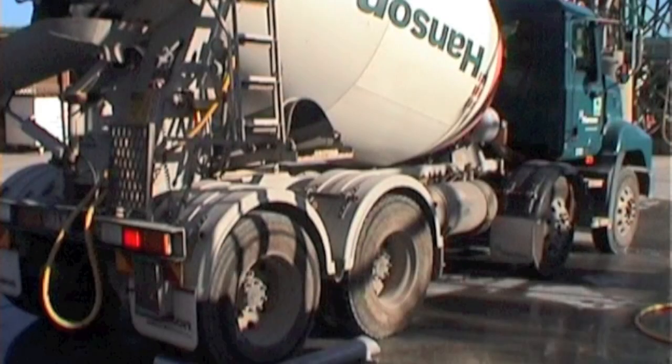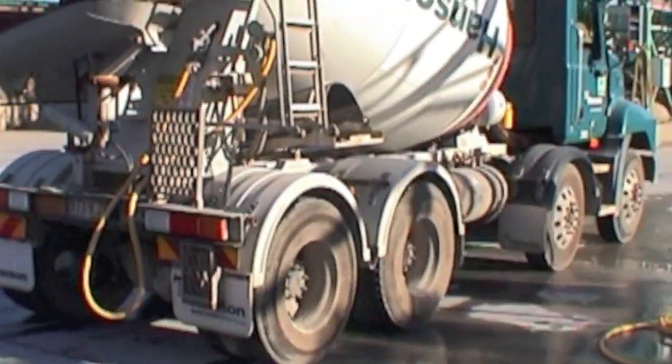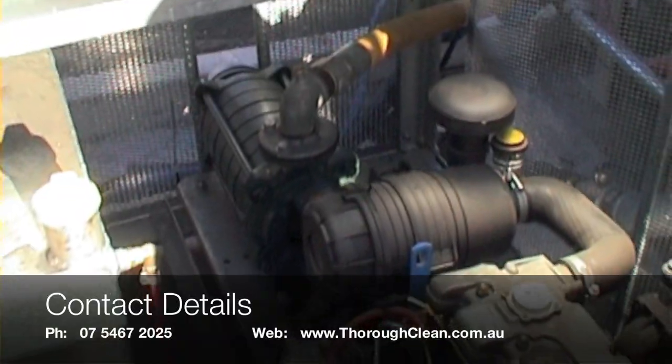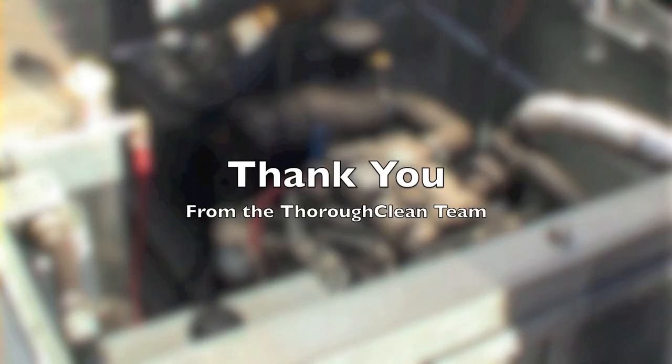All in all, the Bowl Blaster is a must in any concrete business, saving you time and money whilst eliminating a range of detrimental issues for your business. Contact us today for more information. Thank you for your time watching this video.